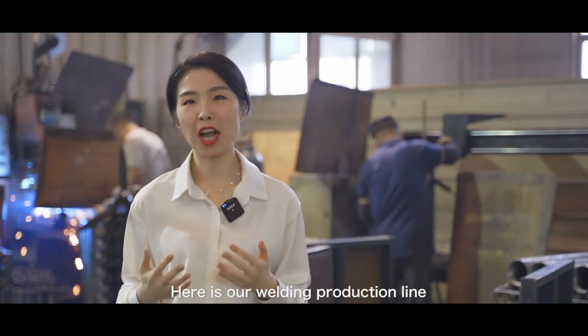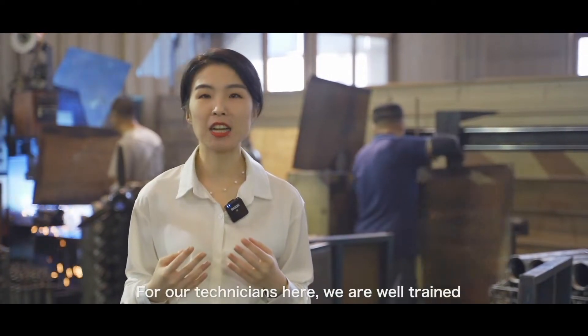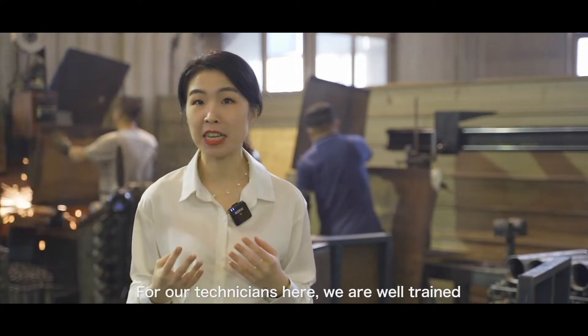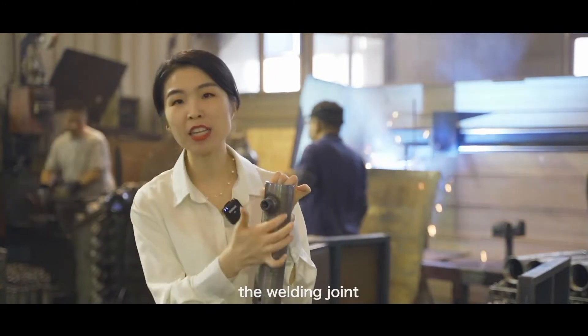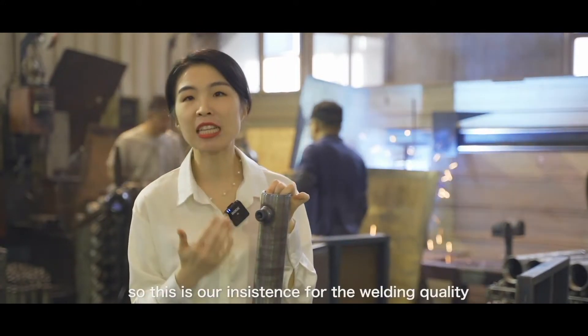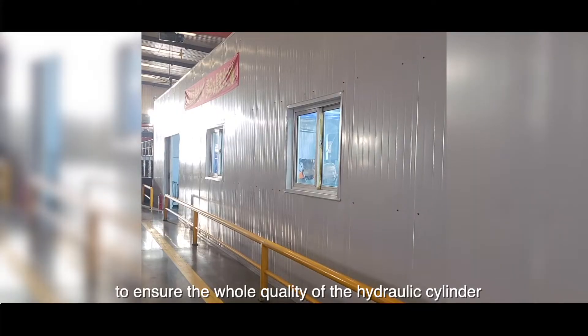Here is our welding production line. For the welding, we use automatic welding, and our technicians here are well trained to ensure stable welding. As you can see, the welding joint is really smooth. This is our insistence on welding quality to ensure the overall quality of the cylinders.